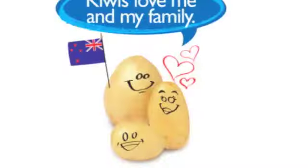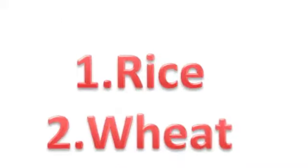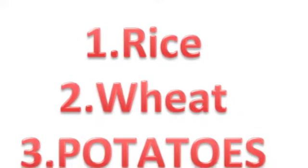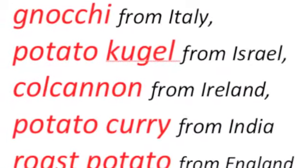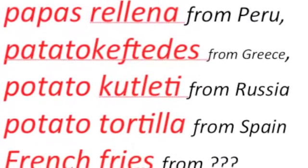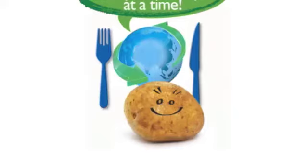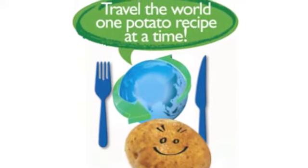Now, Kiwis absolutely love potatoes. In fact, our little fact of the day is that potatoes are the world's third biggest food crop, just behind rice and wheat. And just about every culture has a special potato recipe. You can make a different dish from a different country — you can travel the world one recipe at a time, and you don't even need an aeroplane.